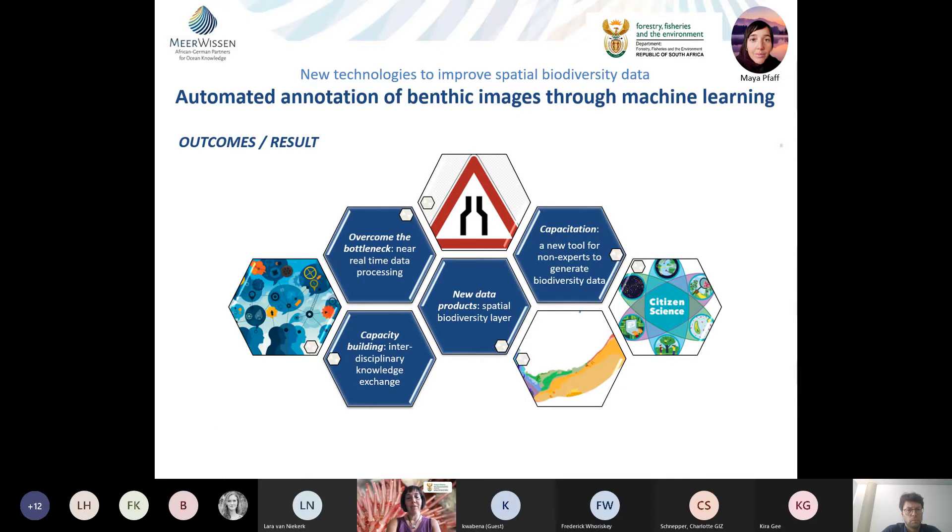In summary, the outcomes are: overcoming the annotation bottleneck; producing near-real-time data for rocky shores as a pilot system; generating new spatial biodiversity data layers; using students for annotation and machine learning to build capacity; and developing a tool that can be passed on to national parks staff, so they can feed in images and get out data for biodiversity reports.